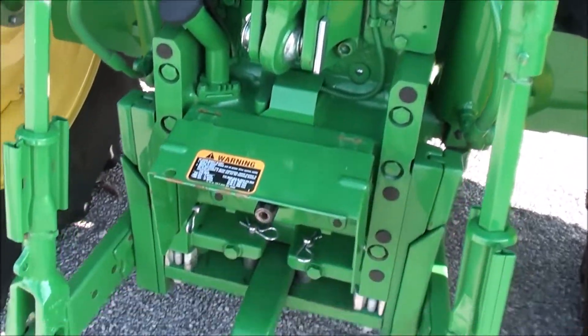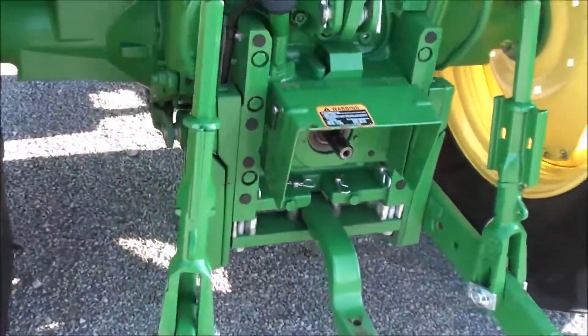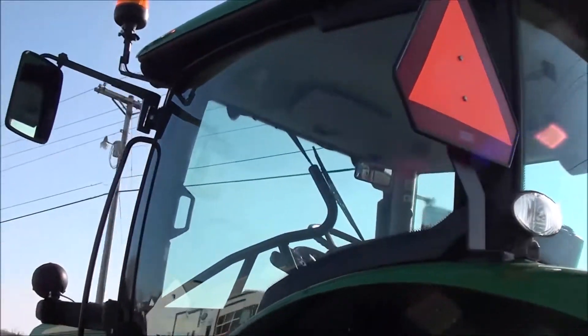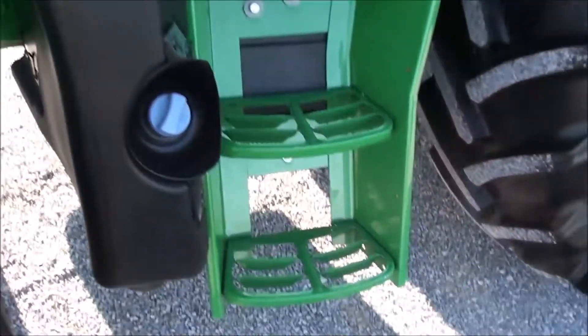This is the premium R series — the top of the line tractor that John Deere offers. The tractor has a 540 into 1000 PTO option. If you're looking for a sweet 130 horsepower tractor, it's about as nice as they come in the used market.